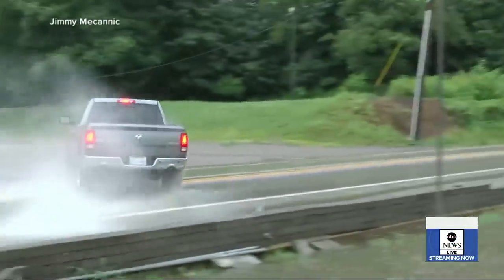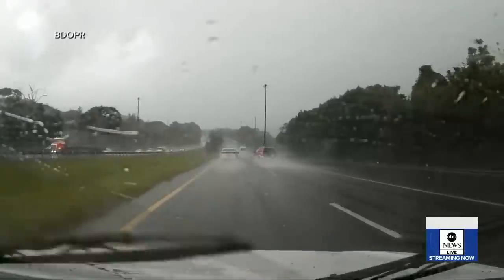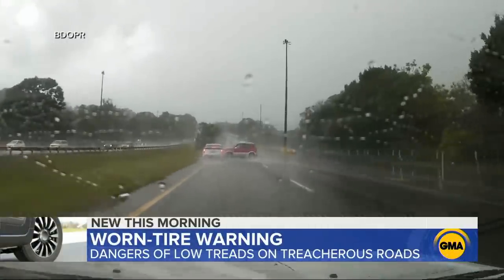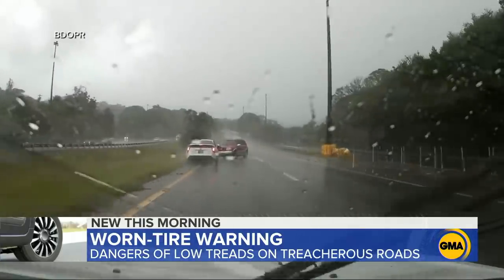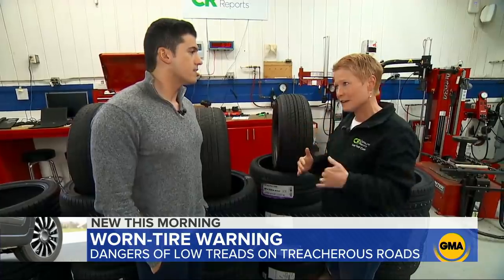They're like scenes straight out of action movies: a hydroplaning accident caught on camera, and a near crash on wet roads. Experts say many times low tread tires are to blame. People aren't aware that as their tires are wearing, they're also losing performance in certain areas — wet, snow, ice.